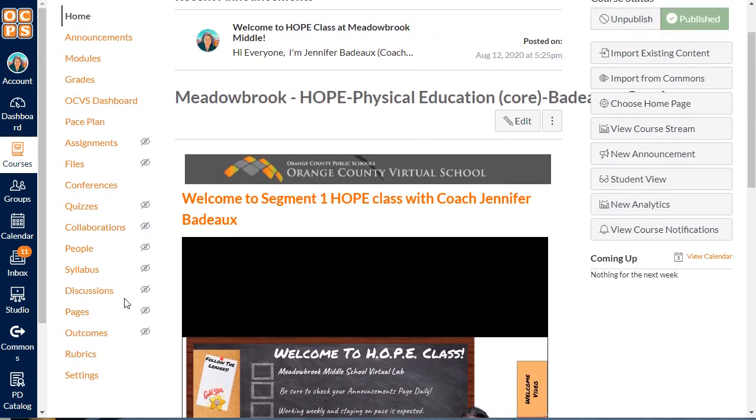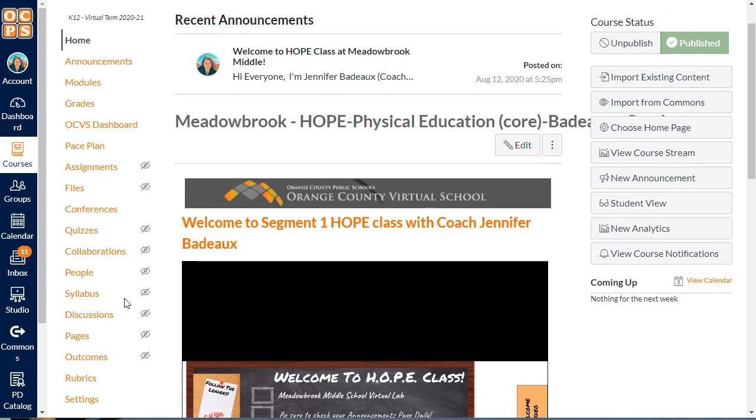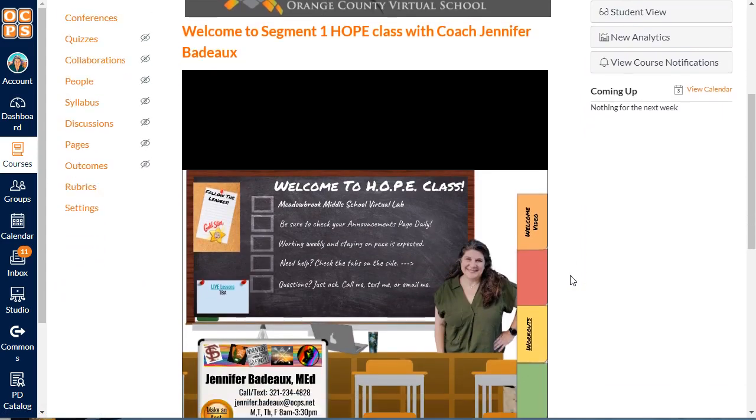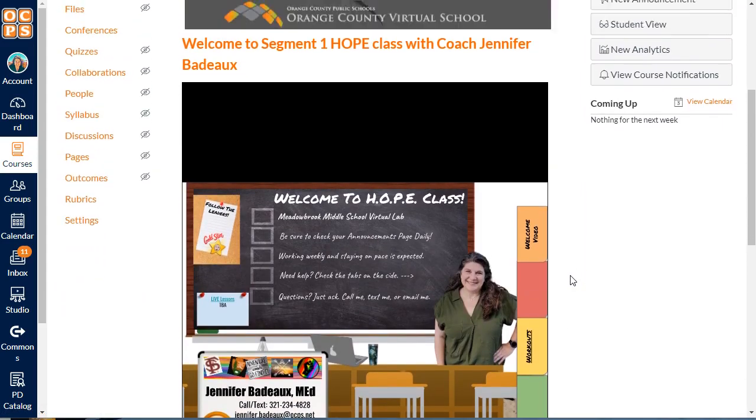Now your page might look a little bit different. I am in the teacher view so that might be a little bit different for you. You'll only see about five or six things at the top — it's a little bit different in student view — but that is the very important stuff that you need. I'm going to click over and show you the student view in just a second, but I wanted to go over the home page, which is the same for both of us.